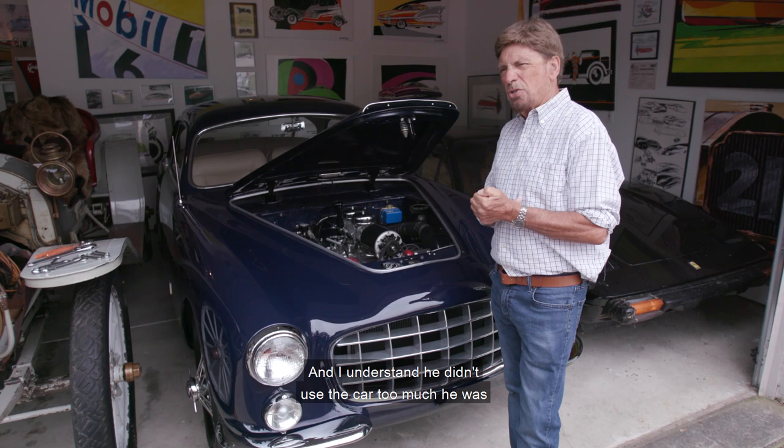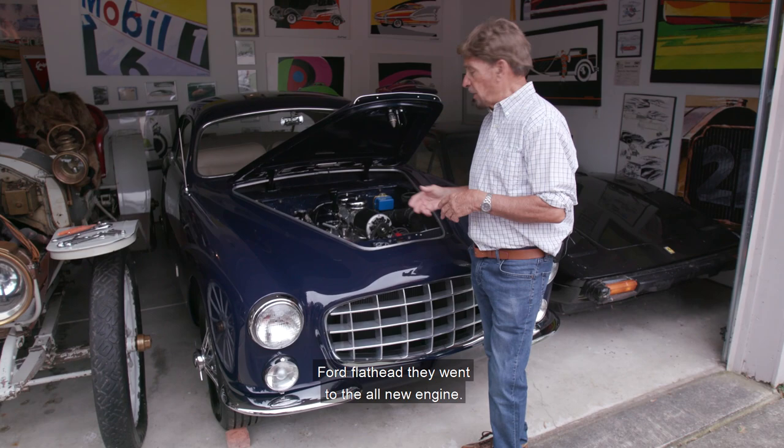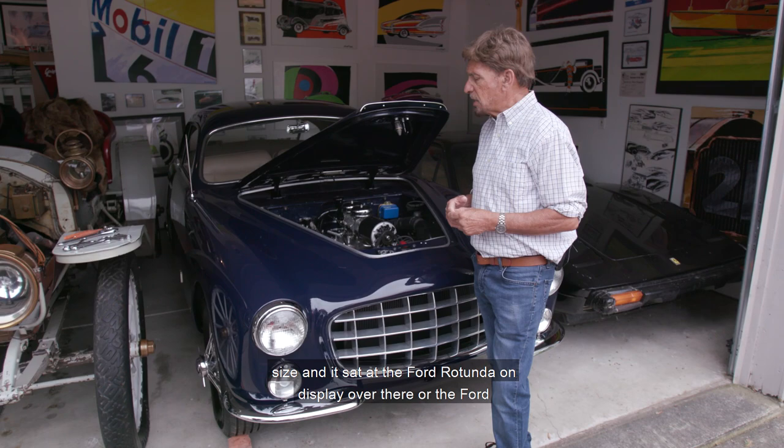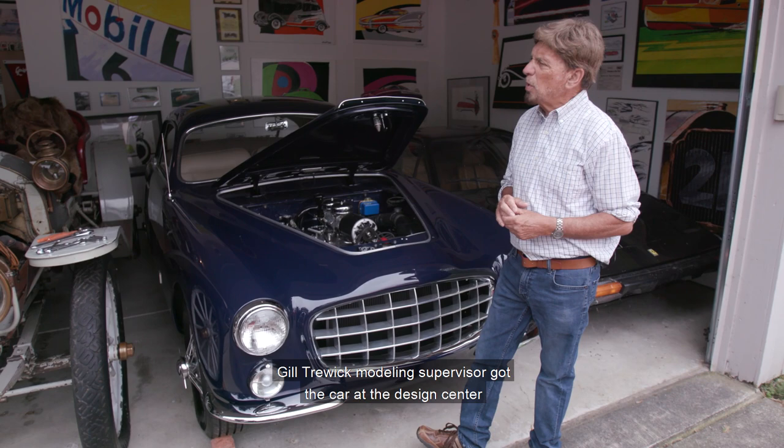I understand he didn't use the car too much — he was a pretty good-sized guy. By the time he got this car, the Lincolns had a brand new engine; they got away from the Ford flathead and went to the all-new engine. He probably drove that most of the time just because of his size, and the car sat in the Ford Rotunda on display, or the Ford Design Center, for a number of years.